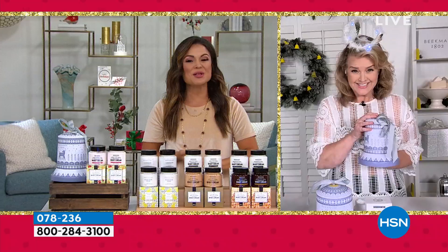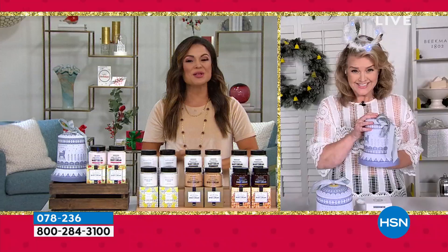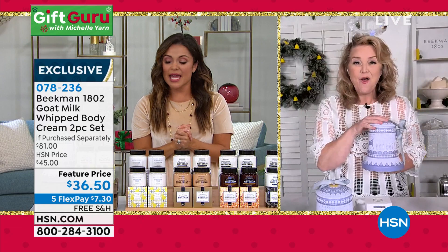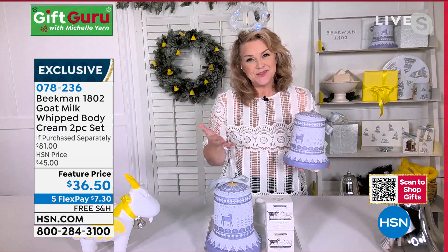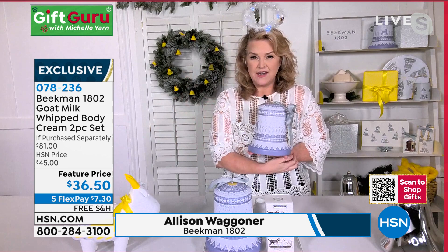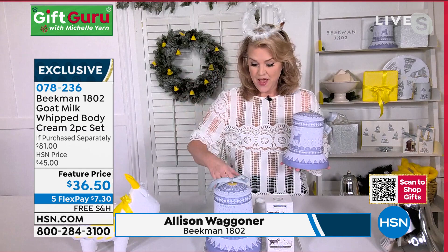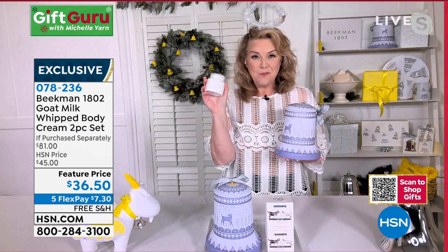Alison Wagner, Chief Milk Maiden of Beekman 1802, joins us. She confirms it's their number one top-selling whipped body cream. The tin is a full, heavy, beautiful duty tin with the Beekman 1802 logo on top, featuring a grosgrain ribbon. The body cream is filled with great goat milk ingredients — coconut oil, mango seed, aloe leaf — all in a base of goat's milk as the delivery system. Put those great ingredients in goat milk and it delivers moisture to the skin, unlike mineral oil or petrochemical bases.